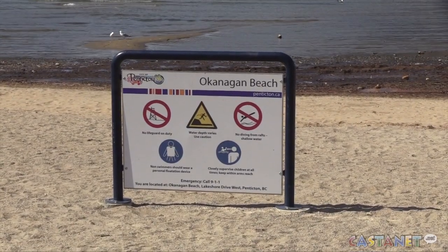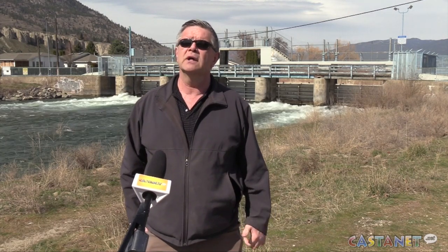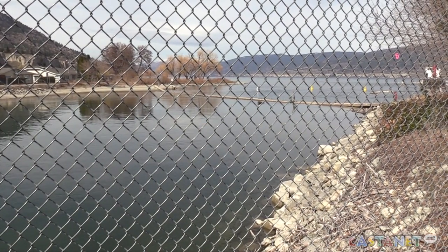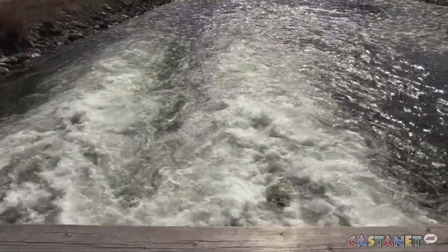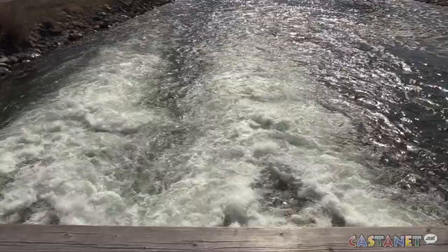It's been drier the last few weeks and we're downgrading some of our inflow forecasts coming into Okanagan Lake compared to where we were three weeks or a month ago. Because we've been expecting this elevated runoff, we've been drawing it down fairly aggressively. Our outflows for the last month have been certainly higher than they normally are for this time of year.